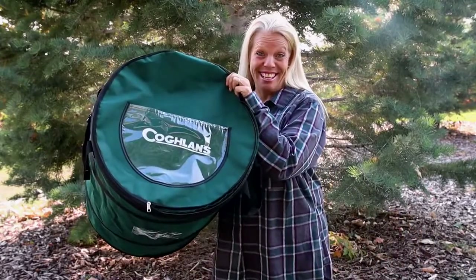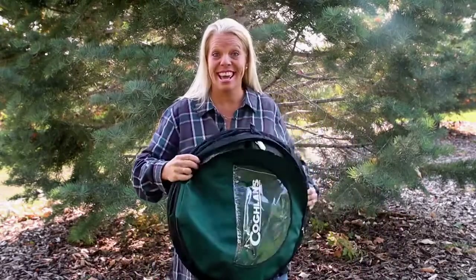Let me introduce you to Kulan's pop-up trash can. This pop-up trash can is so easy to compress and it's super, super compact.